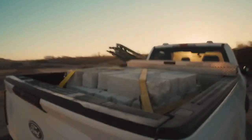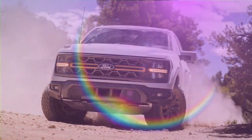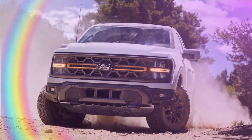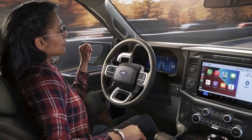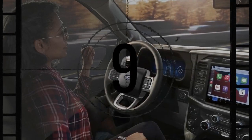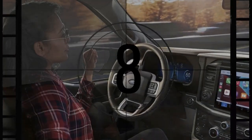It's easy to be dazzled by the Ford F-150 Raptor R with its impressive 720 horsepower, but the 2024 Ford F-150 has enhancements that extend beyond the top-tier model. The entire F-150 lineup benefits from thoughtful upgrades, especially in the tech department, resulting in a smarter yet equally capable truck.